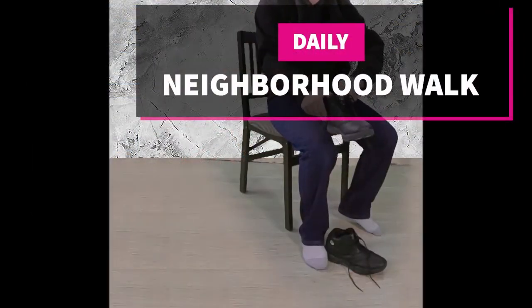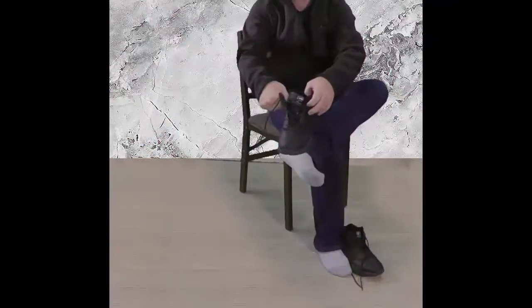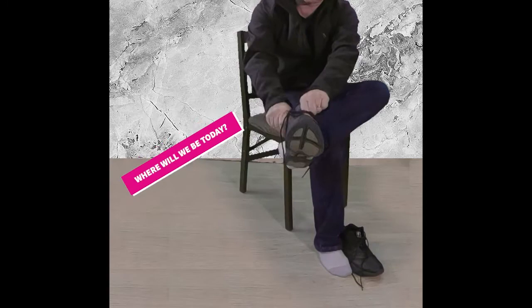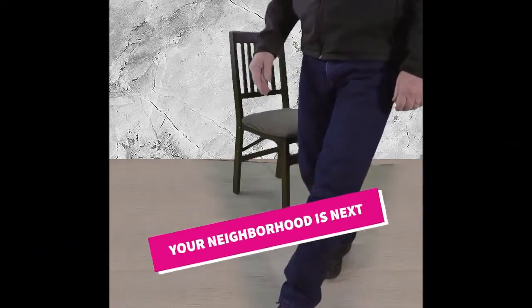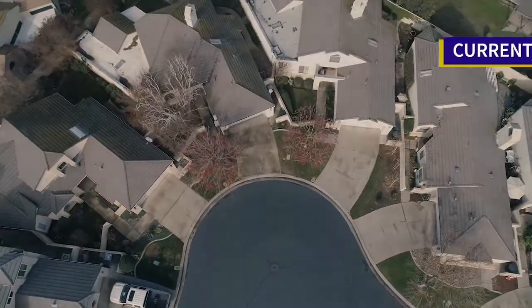Welcome to our neighborhood walk, where we show you what is for sale by various realtors in local areas. Today we are in Salida, in the area on the east side of Highway 99, north of Kernan Avenue.